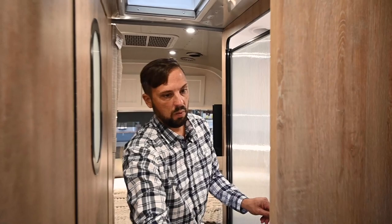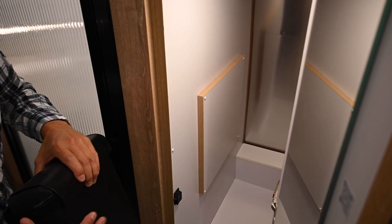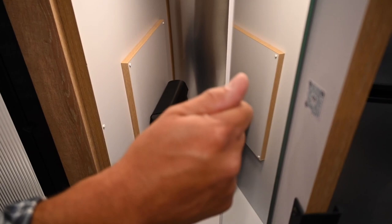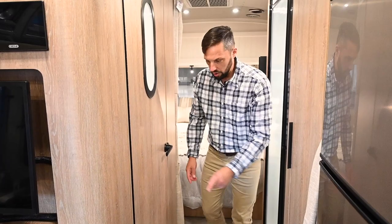Over here is the wardrobe — inside there are the sheets that come with the trailer, a light up top, a hanging rod, and a storage box for the party ledge. There's a large mirror on the back of the door, and a QR code that allows an owner to scan with their cell phone and go right to the support page on Airstream's website. Airstream spent a lot of time and effort to better prepare customers — there are online resources including the parts book, owner's manual, brochures, how-to videos, and an 800 number for support.